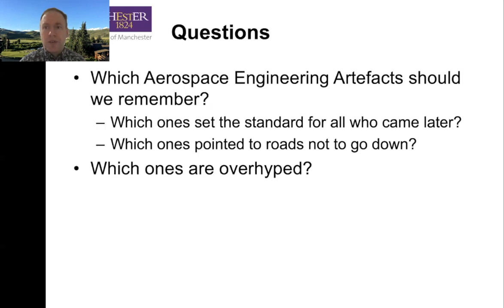And which ones were really useful for pointing down roads we really don't want to go down? There are some classic ones in both aeronautics and astronautics. And then there are a number of artifacts which really are, in my opinion, overhyped. We tend to think much more highly of them for the wrong reasons. So I want you to think about those as we go, and why some of the also-rans are actually more important than some of the really well-known ones.